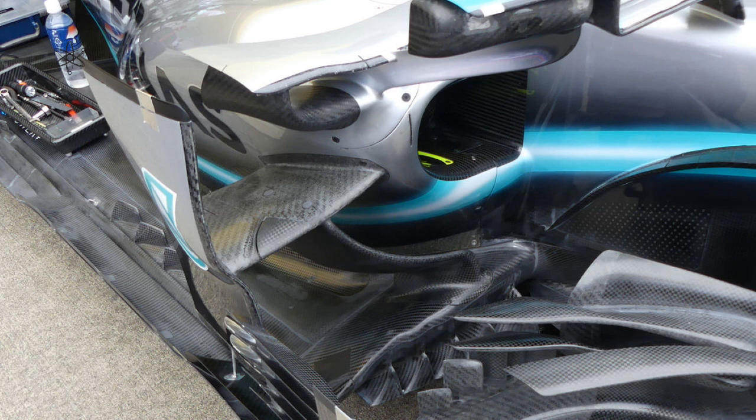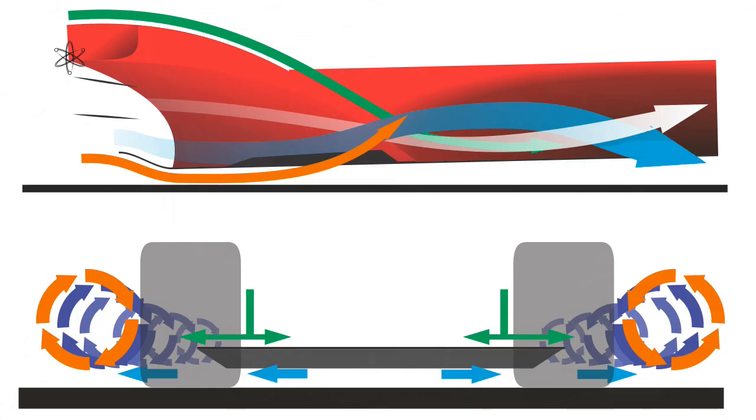The aero elements here can be seen pointing towards that toolbox area, which is probably a sign of their targeted intent. This would be the area that they continuously try to push air outwards along the edge of the floor. Another part of moving as much air outwards is the raised frontal side floor, where aggressive aero elements generate a lot of vortex under the floor towards a raised kink at the side of the floor, working directly underneath to influence as much air as possible to go outwards.